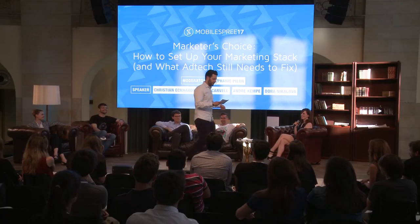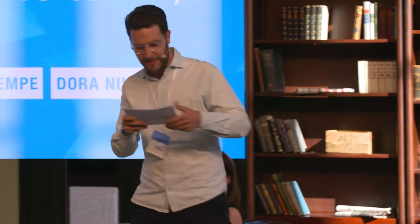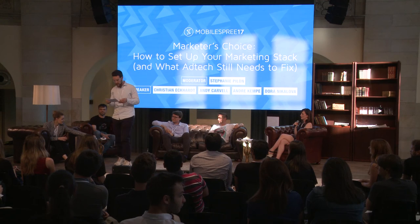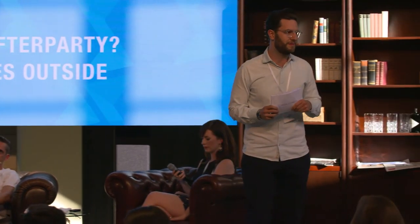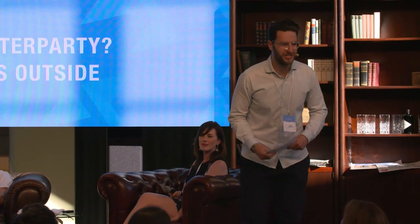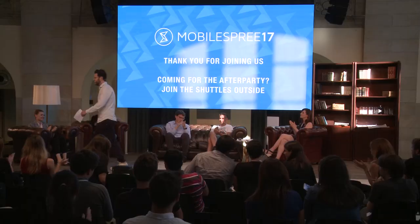Thank you very much. We are meanwhile live on Facebook — hello on Facebook. Thank you very much to Adjust for making that happen. That was Mobile Spray 2017. Thank you to Magda and Simon, thank you to all the keynote speakers for the really interesting insights shared throughout the day, thank you to the tech team for the smooth transition. You've been a great audience — you asked the right questions and you have not been falling asleep. Thank you very much. I hope to see you all at the party — the buses are outside.